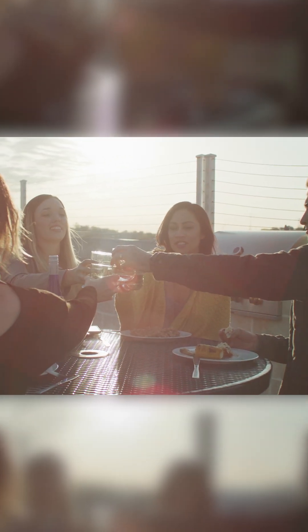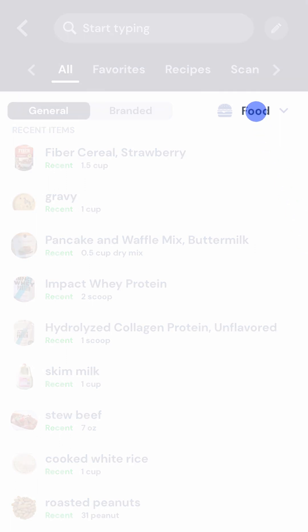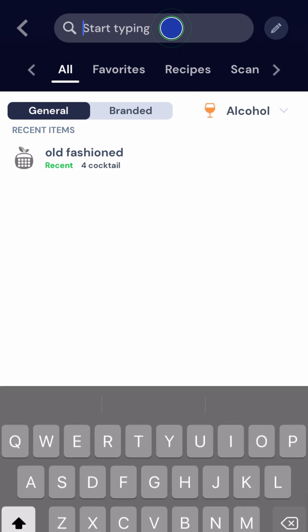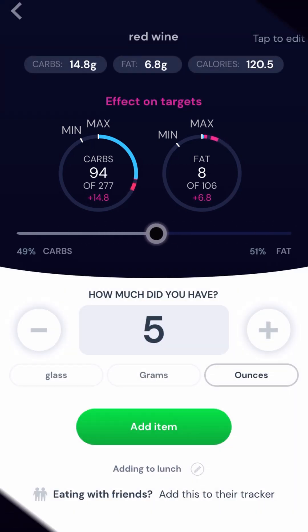Avatar is also the only app on the market that properly allows you to track alcohol, because alcoholic beverages contain calories in the form of alcohol itself — which is technically the fourth macronutrient that doesn't get accounted for in other types of trackers. To account for the calories coming from alcohol you'll need to log your drinks in alcohol mode. Before searching your beverage, simply change the toggle to alcohol. When you go to add it you'll notice that you can allocate calories in your drink towards carbs, fat, or a mix of both, all depending on what macros you have left for the day.